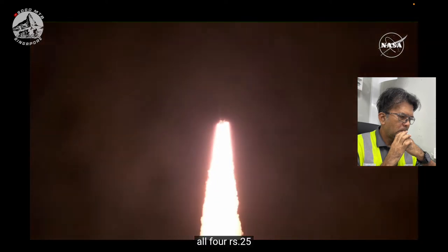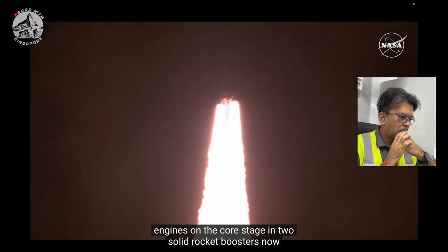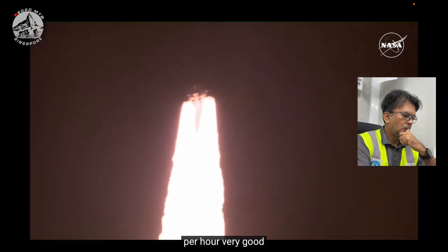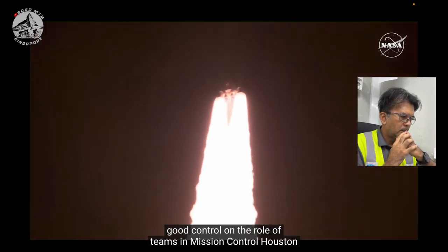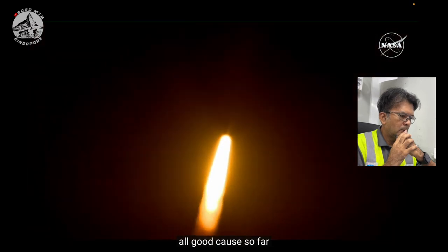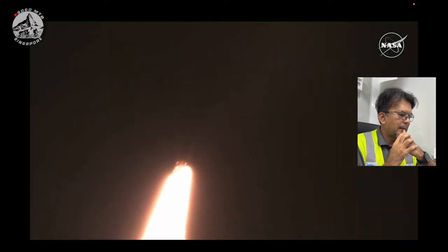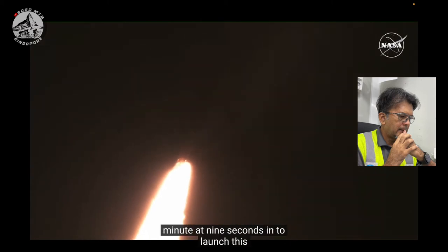All four RS-25 engines on the core stage and two solid rocket boosters now propelling the vehicle at 128 miles per hour. Hearing good control on the roll from teams in Mission Control Houston, all good calls so far. Now 30 seconds into the flight, Artemis 1. First milestone will be for the vehicle to pass through Max-Q at about one minute and nine seconds into launch. This is the greatest period of atmospheric force on the rocket.